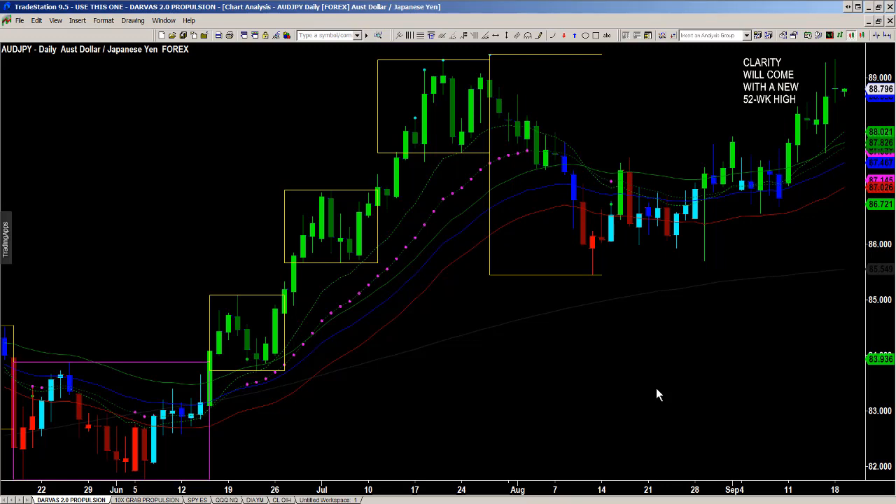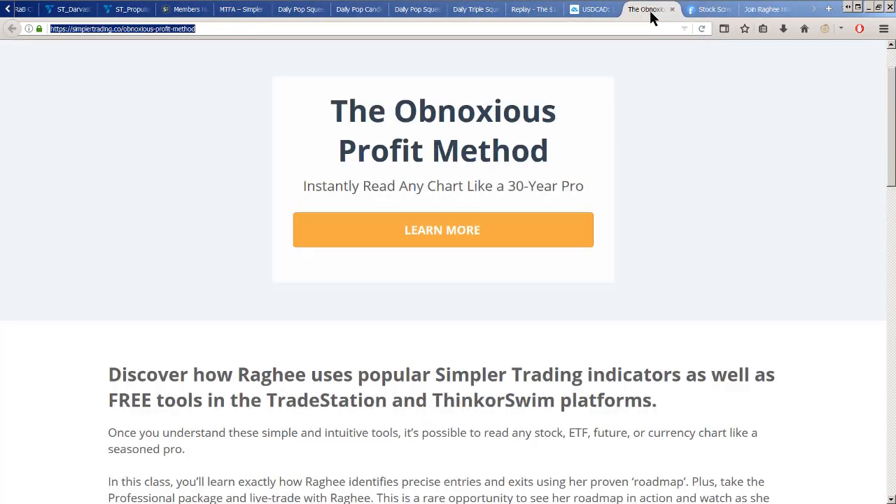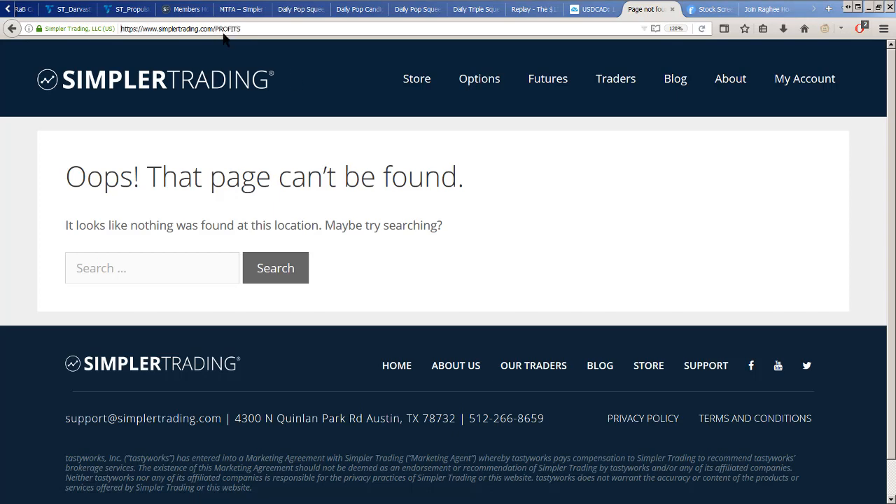I know I threw a lot at you as far as my schedule goes — from Dallas to the free indicators. If you want to join me for the class this Saturday and shortcut the learning curve, head over to simplertrading.com/profits. You can join me for a five-hour presentation this Saturday.